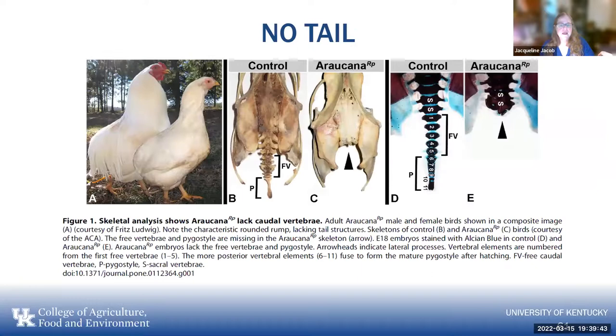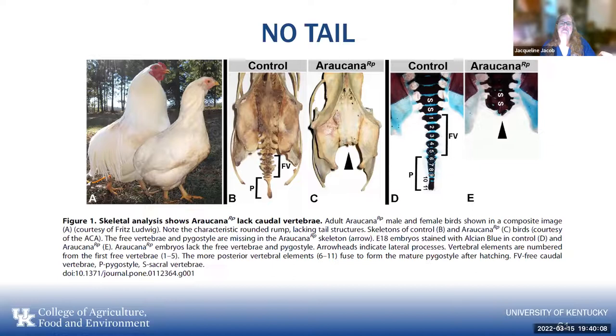Then there's the no-tail or rumpless condition, as in the Araucana, designated RP. It lacks the vertebrae and everything involved, and they've been able to find some of the genetics involved in that.